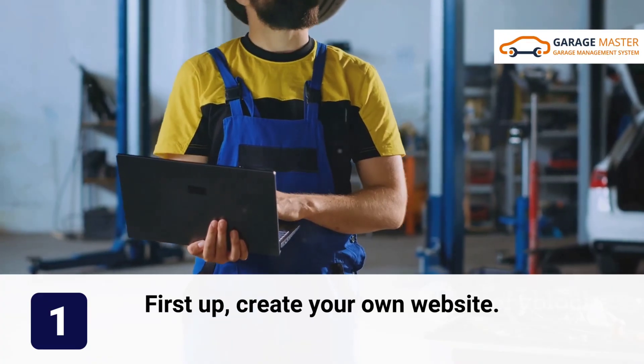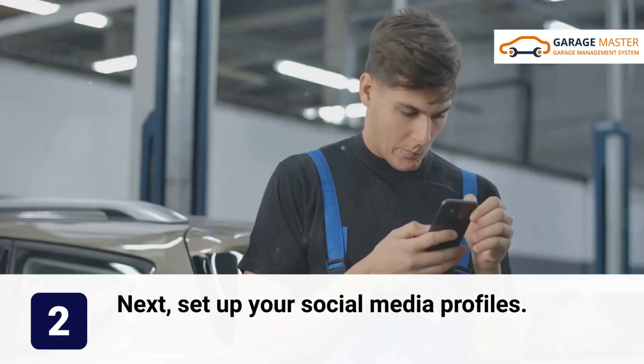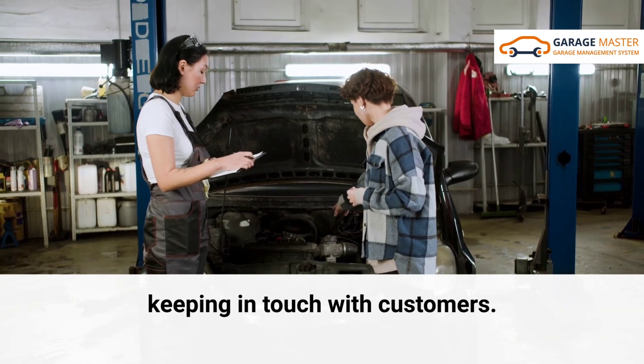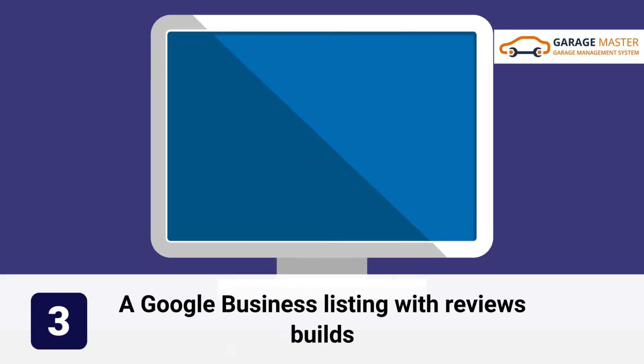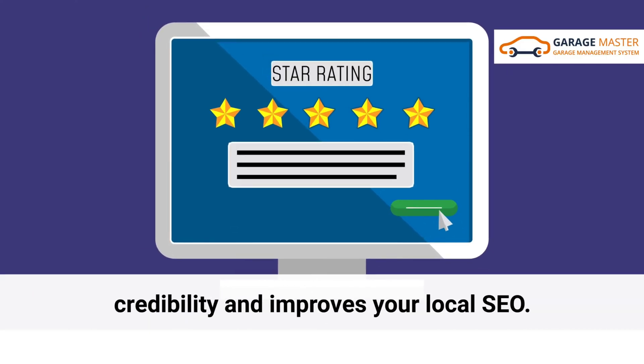First up, create your own website — it's essential for visibility and customer engagement. Next, set up your social media profiles, which is perfect for marketing and keeping in touch with customers. A Google business listing with reviews builds credibility and improves your local SEO.